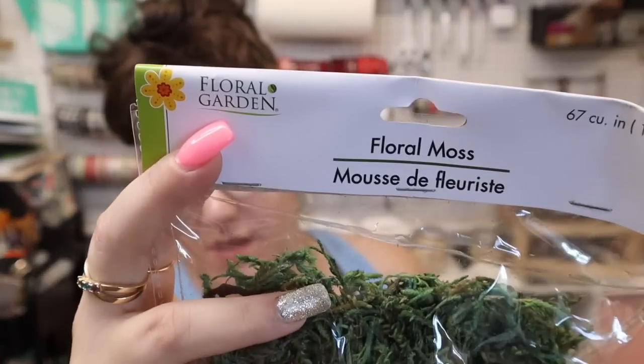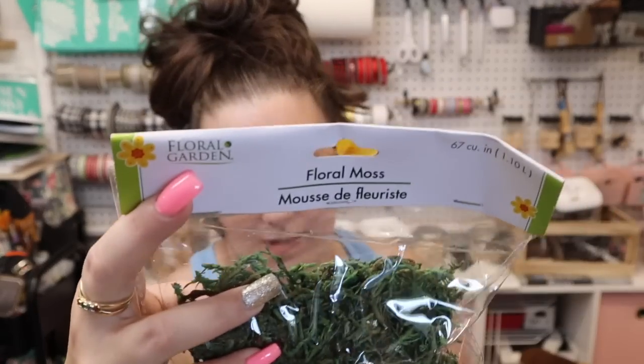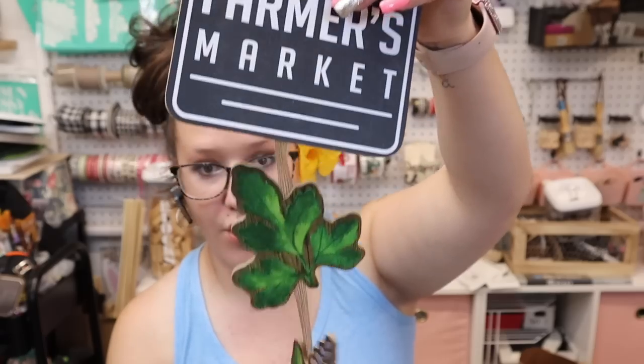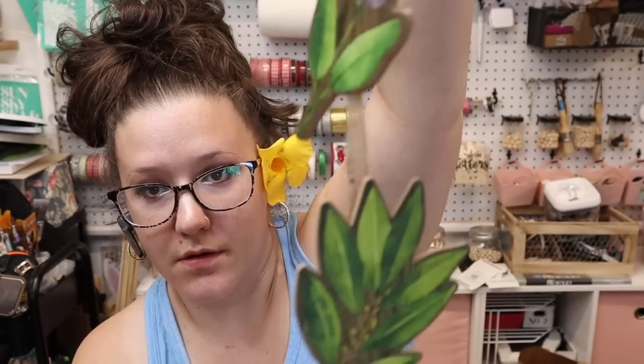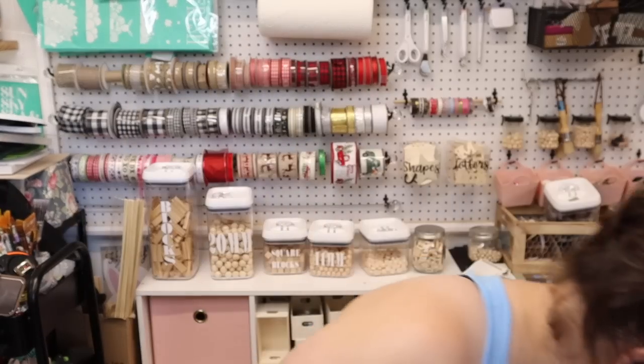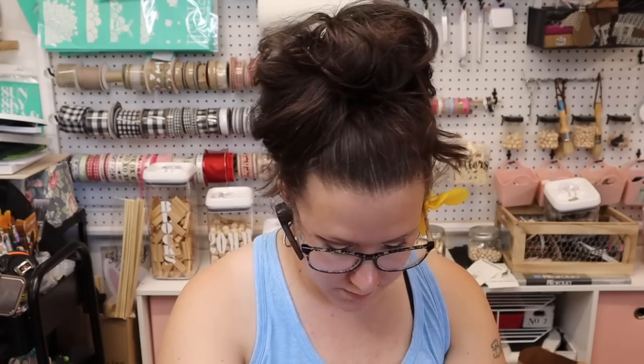I got three of these — they're the Farmer's Market style with little herbs on them. I love this little sign. Then the other one my store had, which I got two of, is this little planted one that says 'We Were Meant to Be.'